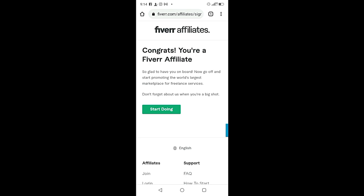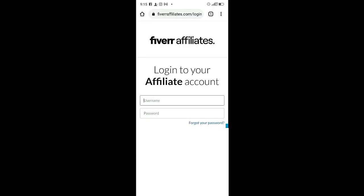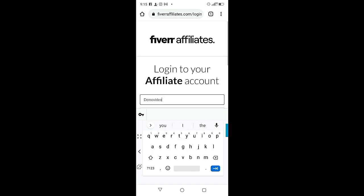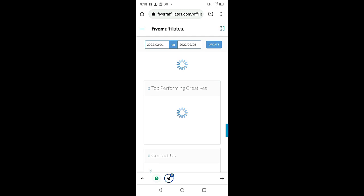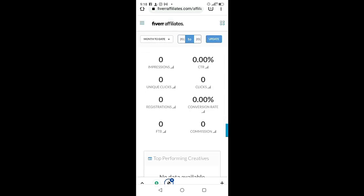The next page says 'Congrats, you are a Fiverr affiliate!' Click 'Start Now.' You'll need to log in to your account using your username and password. Click 'I'm not a robot,' verify, then click 'Sign In.' This is your Fiverr affiliate dashboard. Check the three boxes and click 'Next.' Everything shows zero because you haven't started promoting yet.